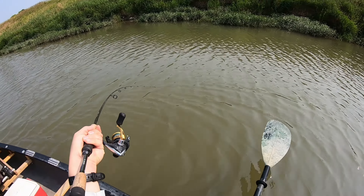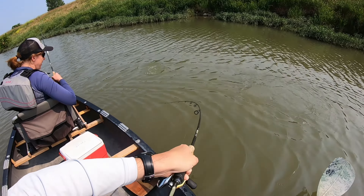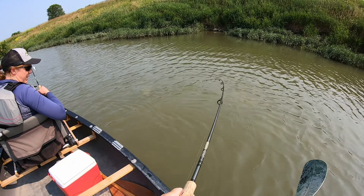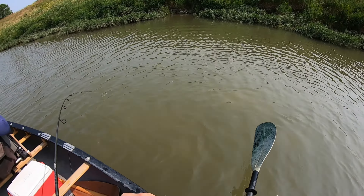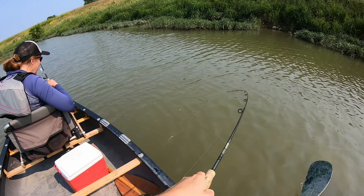Hello everyone, welcome back to Indiana Kayak Fishing Journal. The footage I have for you today is actually of a fairly short smallmouth trip that Kelly and I took. What we like to do during the summer is get up early, get on the water as soon as we can, and then try to be done fishing by noon to avoid the heat of the day. So that's what we did on this trip.